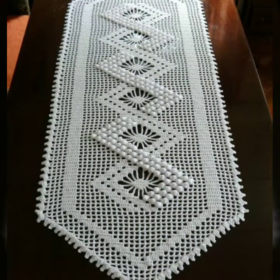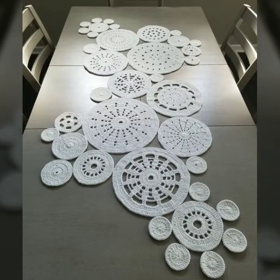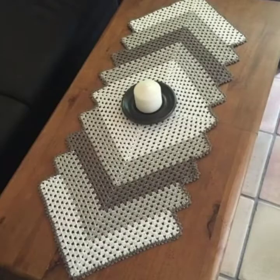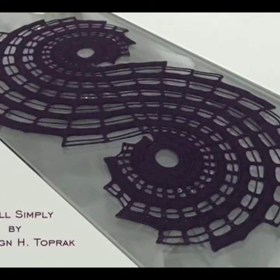First of all, you have the most stylish and latest crochet table runner designs that I hope you will really enjoy today. This collection will be very satisfying with your favorite designs, and you will be able to make these traditional and beautiful designs yourself.